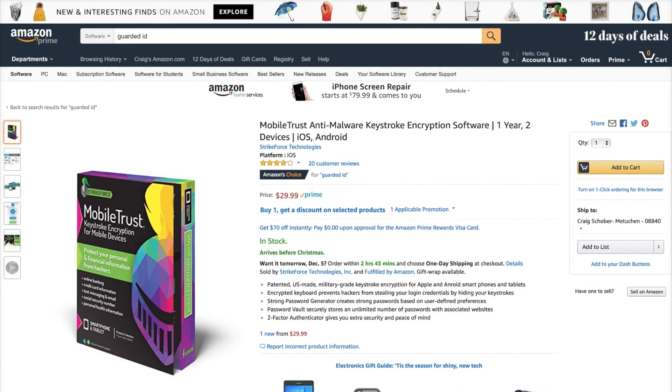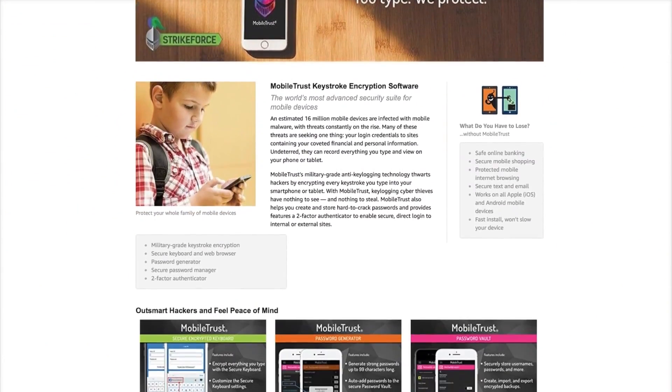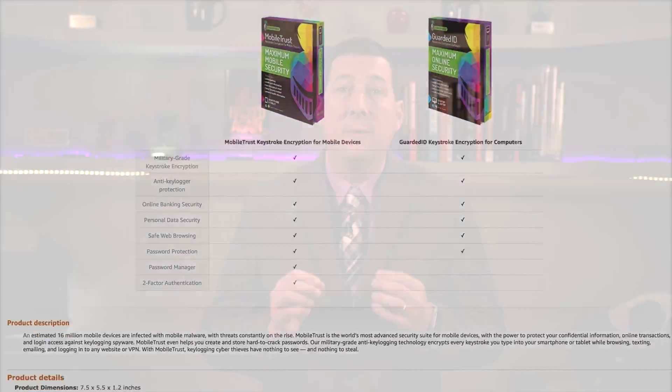Many malware and antivirus software packages now have anti-key loggers built in, which is very convenient. However, what I really appreciated about Strikeforce is these are independent packages that I can install on a particular PC or on my mobile device, and they're very attractively priced. The Guarded ID is available for both Mac and PC. Mobile Trust is available for both iOS and Android. Both are available on Amazon, the iOS App Store, or Google Play App Store for immediate download. I give Guarded ID and Mobile Trust 5 out of 5 stars. Stay safe.